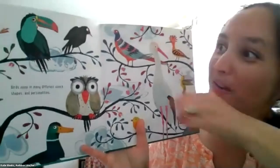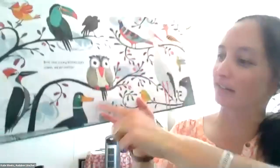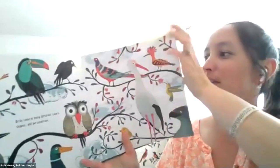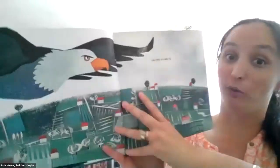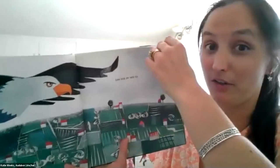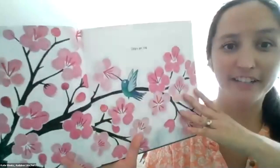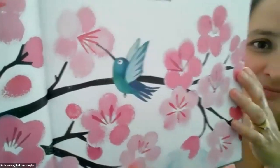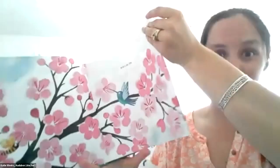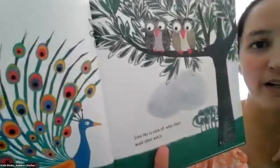I see a toucan — they've got crazy bills, beautiful birds. And there's a hoopoo. And a little mallard down there. Some birds are really big — like a bald eagle. Bald eagles build the largest nests on earth. A pair in Florida built one that was like 10 feet wide. Other birds are tiny, like a hummingbird. Hummingbirds are the smallest birds in the world — the bee hummingbird is the smallest. Some birds like to show off, while others would rather watch.